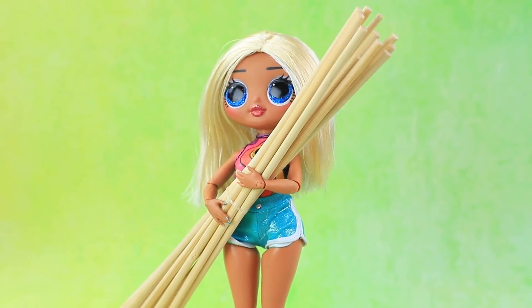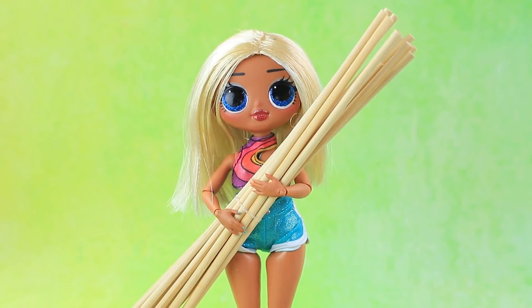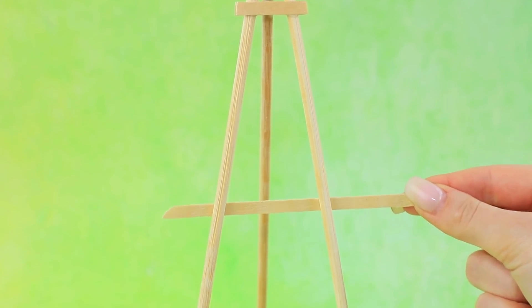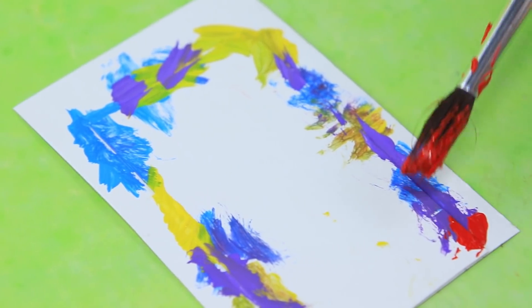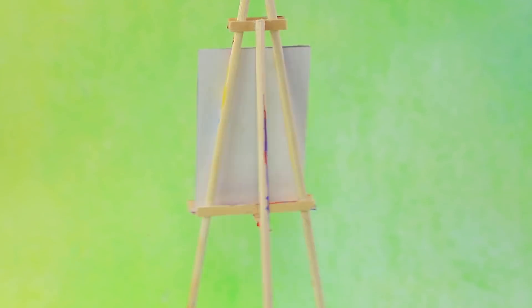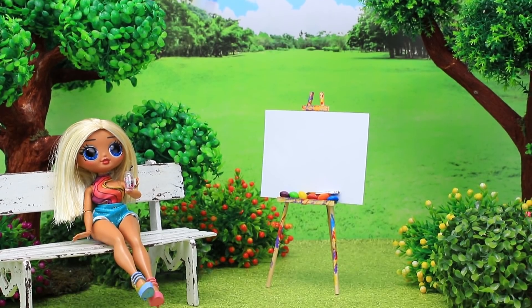Molly brought a lot of sticks. Would you like to make art? Make an easel out of coffee stirrers — you can store art supplies on these shelves! The easel already has some paint on it — someone has already created a masterpiece here! Molly is sitting in a park and drinking a smoothie.